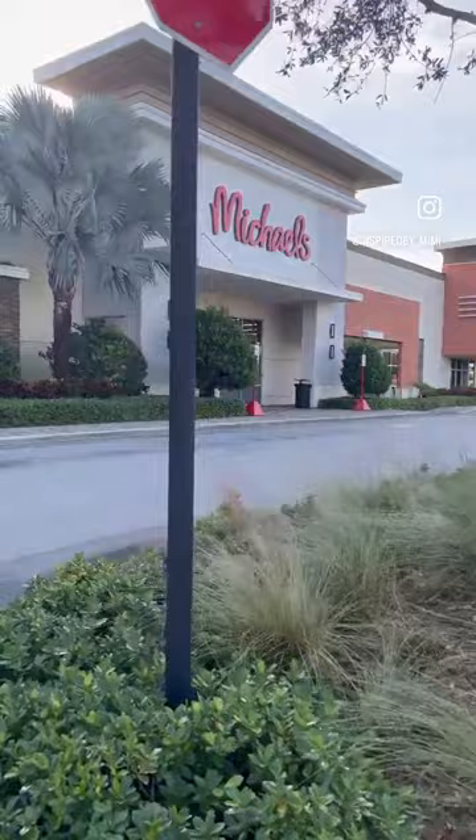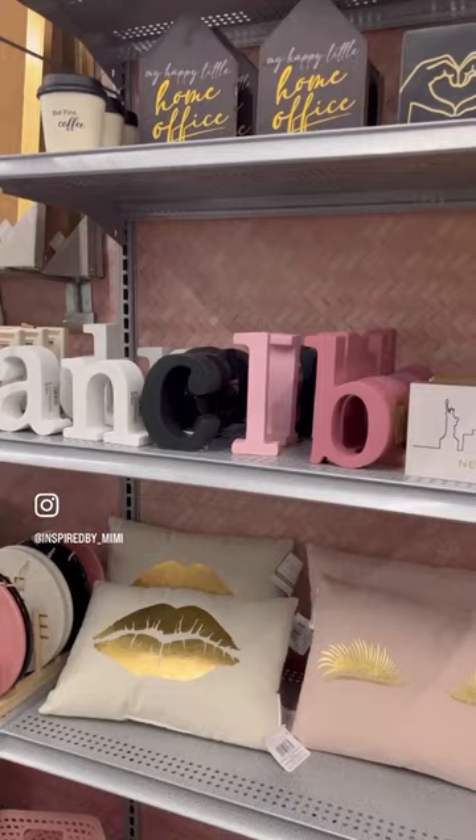Hey babes, come join me as I go to one of my favorite go-to stores for my ABA essentials. I love Michaels — they have some cute stuff here. I stopped at some home office items, browsed over a few books I can use with a few clients.